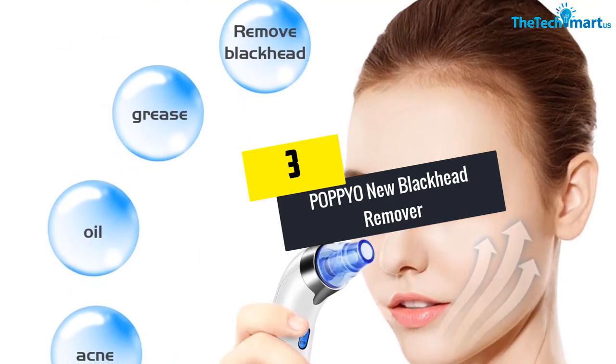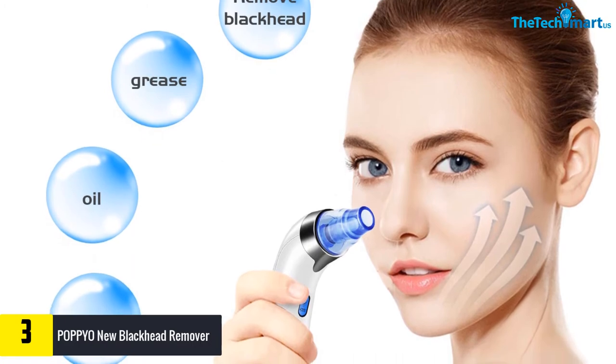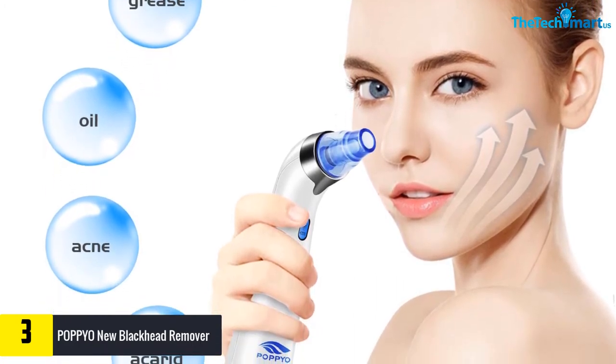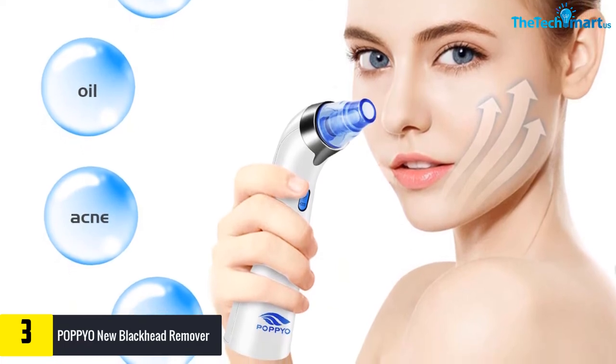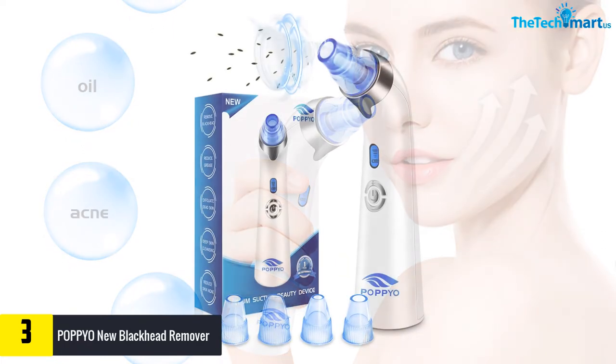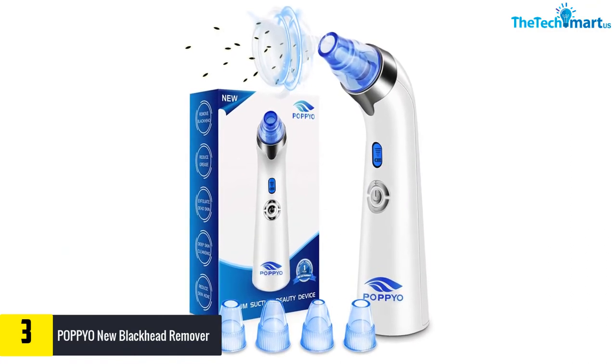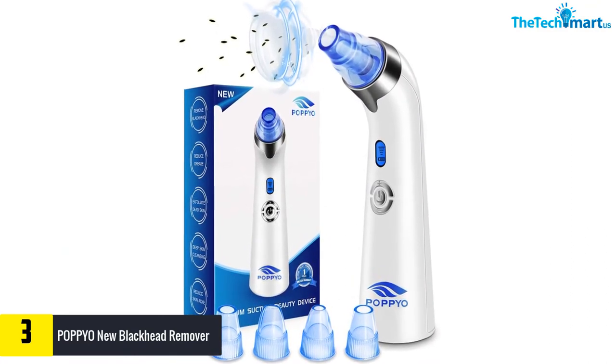At number 3, we have the POPPYO New Blackhead Remover. You might worry about the effectiveness of the blackhead remover vacuum you have bought and whether it works properly. However, with the POPPYO Blackhead Remover you can feel secure with no worry — it has been tested by more than a thousand users with a rating of almost 5 out of 5.